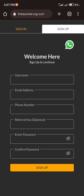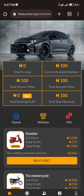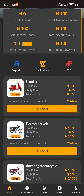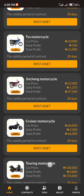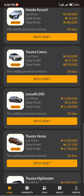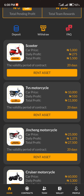Since I'm already signed up, I just need to click Sign In. I enter my email or username — I have it saved on my phone, so it logs me in automatically. Here are the assets I showed you earlier. You rent these assets and they have different prices: the Scooter is 5,000, the TVS is 10,000, the Jing Chang is 25,000, the Cruiser is 60,000, the Touring is 16,000, and the Suzuki is 204,000. These are all the different assets you can rent to get daily profits.